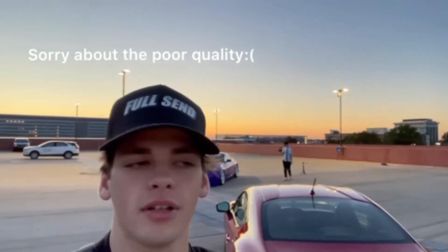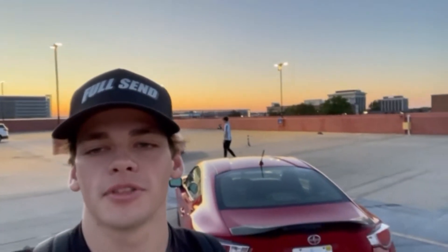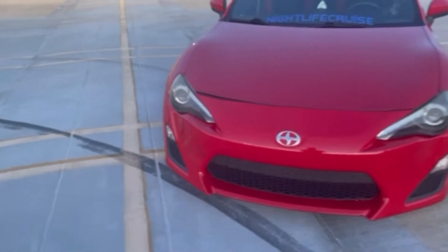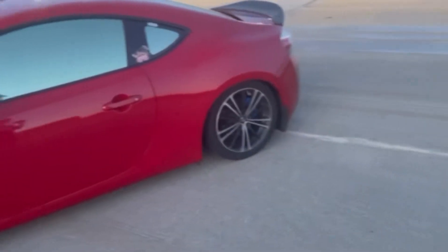Alright guys, welcome back to another video. Today it's just me — Alec and I are filming two different videos right now. I'm going to be talking about my car — what I have done to it as of right now and some future plans I have with it.